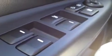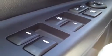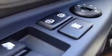Alright, guys. Welcome to the driver's seat. We have a bunch of great features to show you. We're going to start with the power windows, power locks, power mirrors. The mirror switch is right back here.